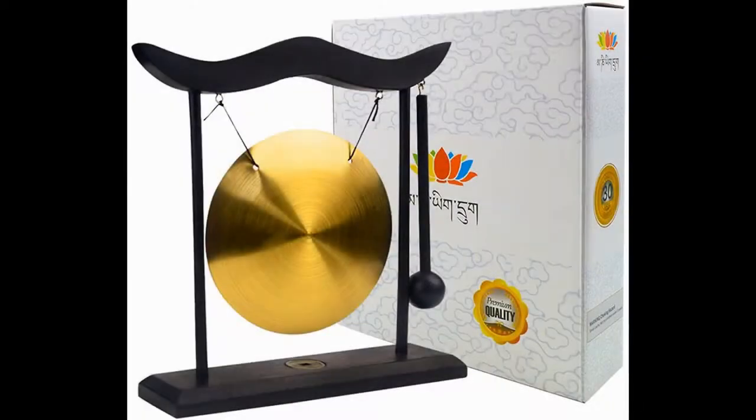If you're buying for true sound healing, this won't be the best choice. It is, however, a solid choice for an inexpensive gift, a desk ornament for a college student interested in mindfulness, or a beautiful decoration to liven up a room and add a sense of calm to the flow.